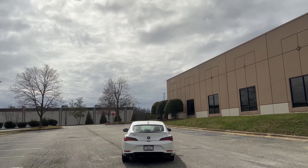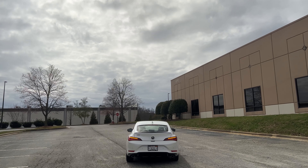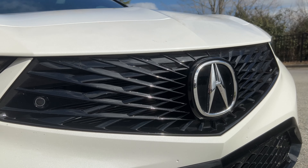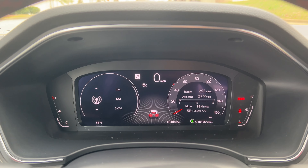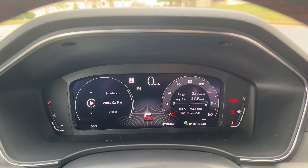I have two more pros to share: the safety and the value proposition. First, the safety — this is an IIHS Top Safety Pick Plus. Same thing with the Civic, of course. All the safety features on here are pretty much standard. Even things like blind spot monitoring, rear cross traffic alert — all the safety features work extremely well with these Honda and Acura products. That's another thing I really like.